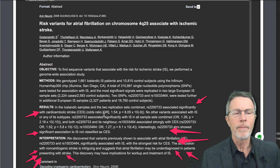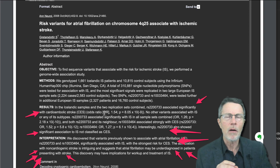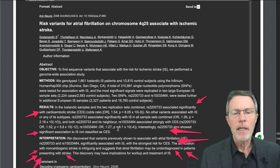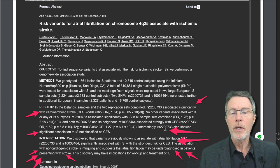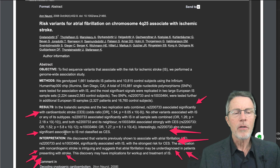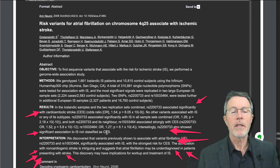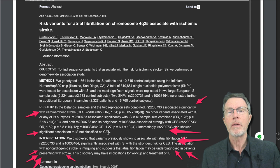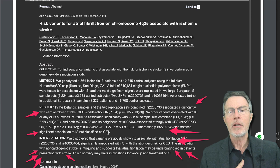RS2200733 also showed significant association to ischemic stroke not classified as cardioembolic — meaning it was a clot-based stroke, but not from the heart. How did they label cardioembolic? It was people who had known atrial fib. We already knew that known atrial fib is a major cause of stroke, but what we didn't know was the cause of many other strokes.